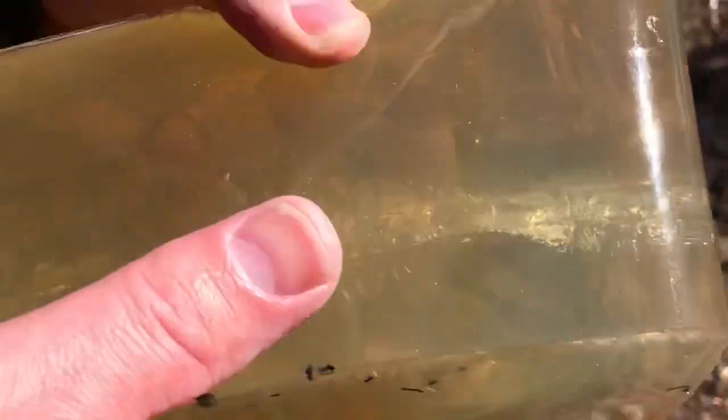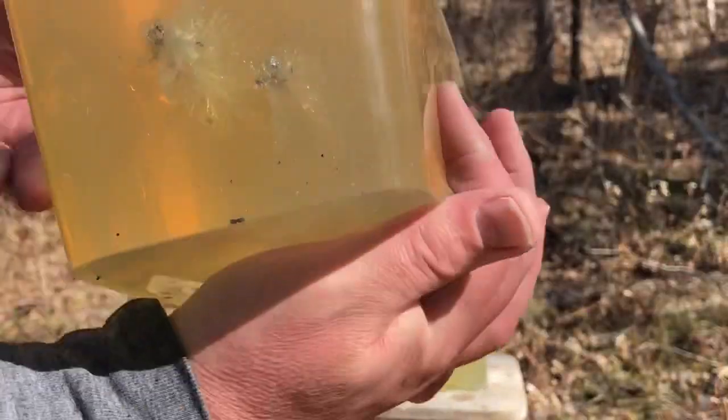Maybe the Remington is just a little bit wider — just a touch wider. Expansion cavity, temporary cavity, whatever you want to call that. But the track in the gel is remarkably similar.